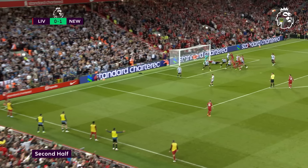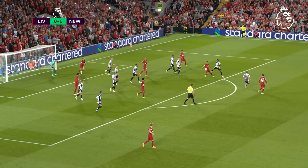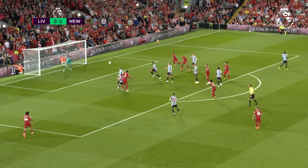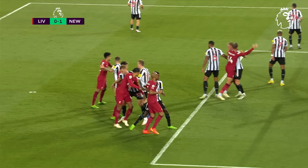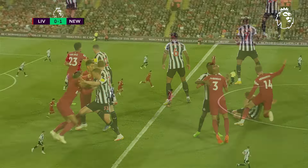It starts with the corner. Alexander-Arnold with it. A real melee and pushing and shoving in that six-yard box. Clash from Henderson. Longstaff and Henderson — they're both appealing to the referee. Henderson's trying to make that movement to get away from him, and he's grabbing him.